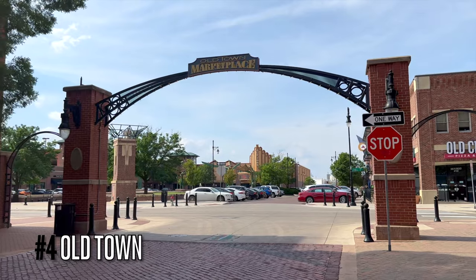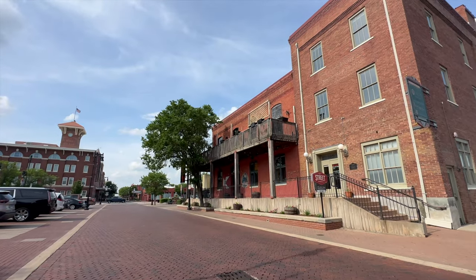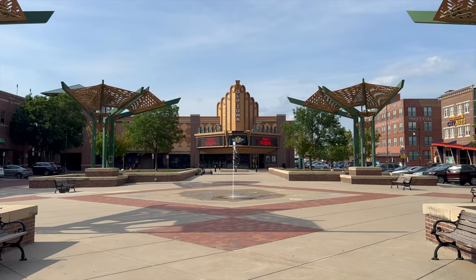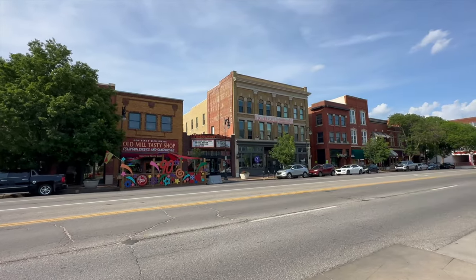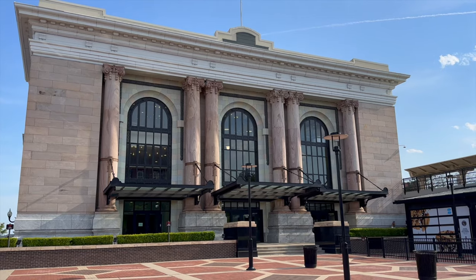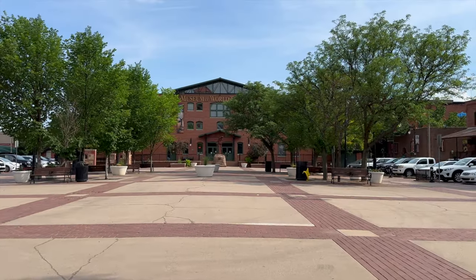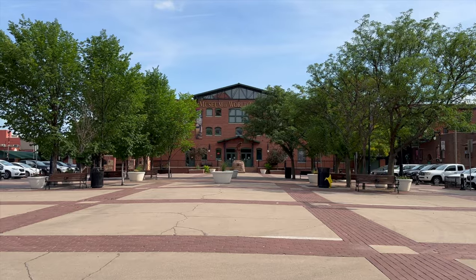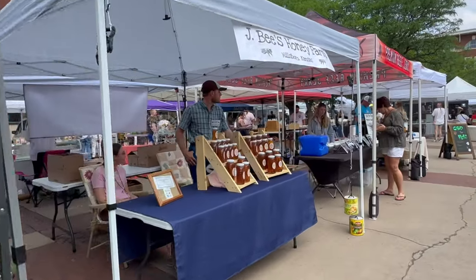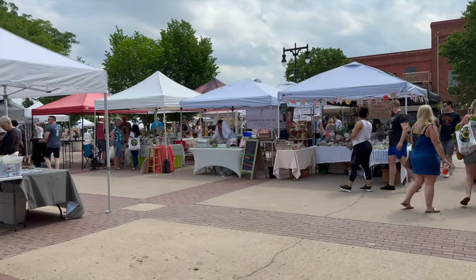Vibrant and historic, Old Town features buildings dating back to the 1800s, and cobblestone streets lead you through the district's lively atmosphere. Old Town has everything: local restaurants, breweries, shops, art galleries, theaters, bars, and clubs. Make sure to check it out during the day and come back for the nightlife. Traveler's tip: on Saturdays, Old Town Square hosts a farmer's market with vendors selling local products from the city and its surrounding rural areas. Definitely worth waking up early and checking out.